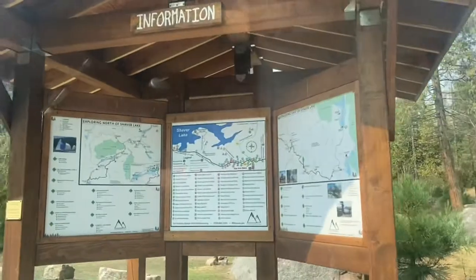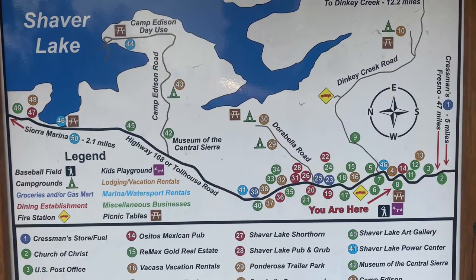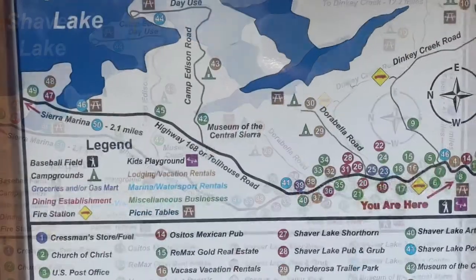It's really fun. There was also Shaver Lake Marina, but that's more for boats. That was number 46 where we stayed, really close to the 168.